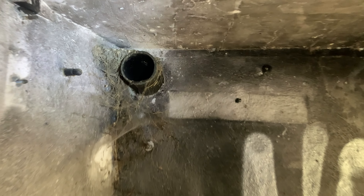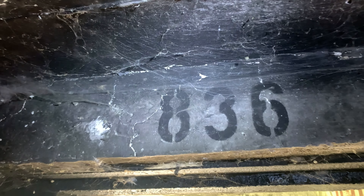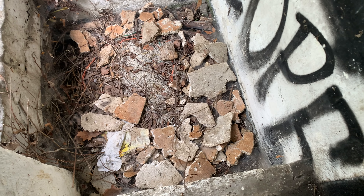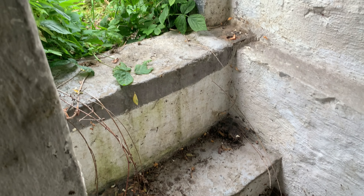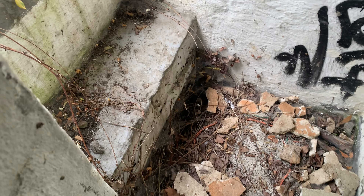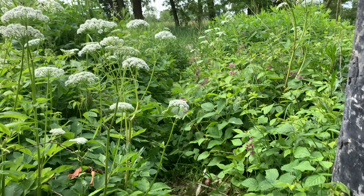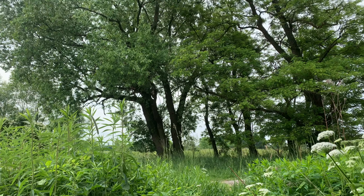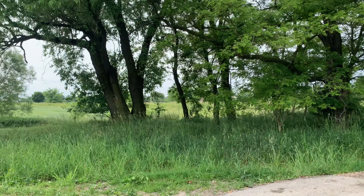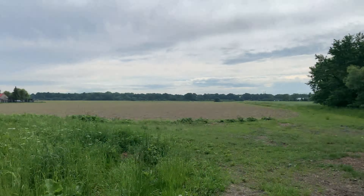Let's move on to the next bunker. This is the entrance from where we came in — there's still the number eight-three-six down here, maybe that's how they identify the bunker. Checking the map, Czech Republic has more than five thousand bunkers built across the border, which is a huge number. Some are really destroyed and some are still up, like this one.